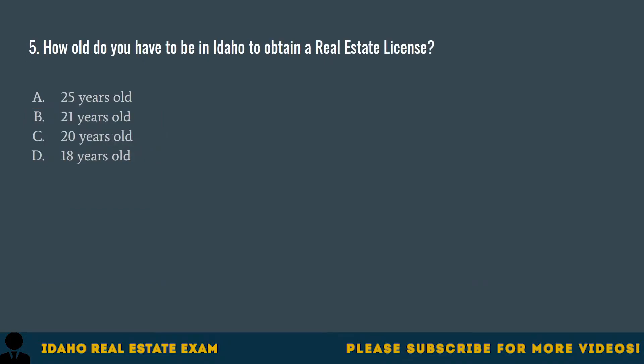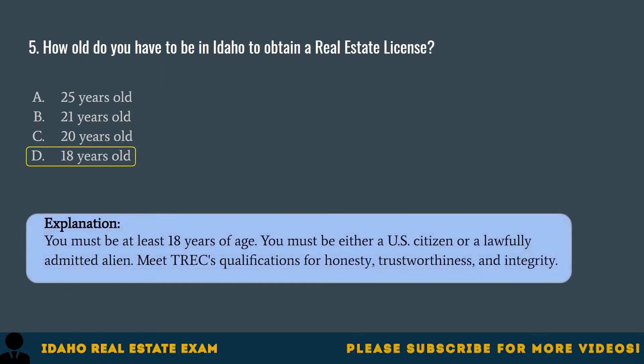Question 5. How old do you have to be in Idaho to obtain a real estate license? A. 25 years old. B. 21 years old. C. 20 years old. D. 18 years old. The correct answer is D, 18 years old. You must be at least 18 years of age, either a U.S. citizen or a lawfully admitted alien, and meet TREC's qualifications for honesty, trustworthiness, and integrity.